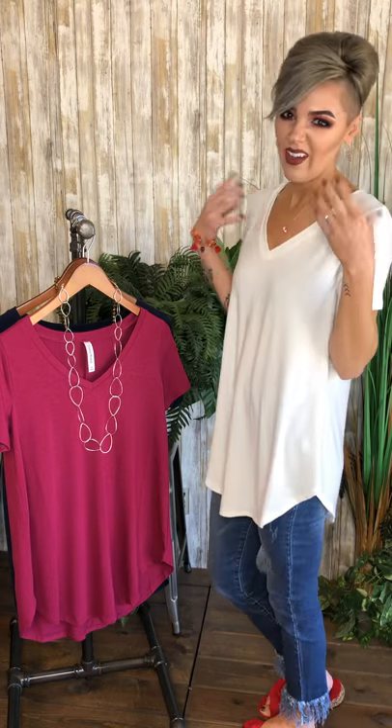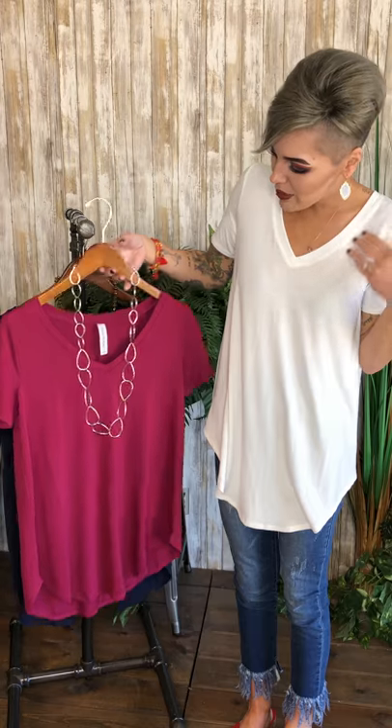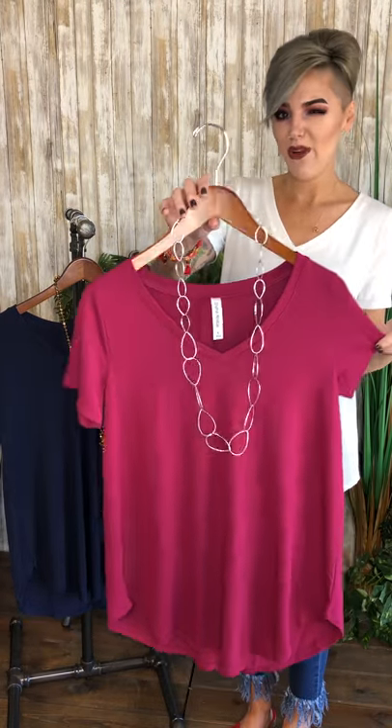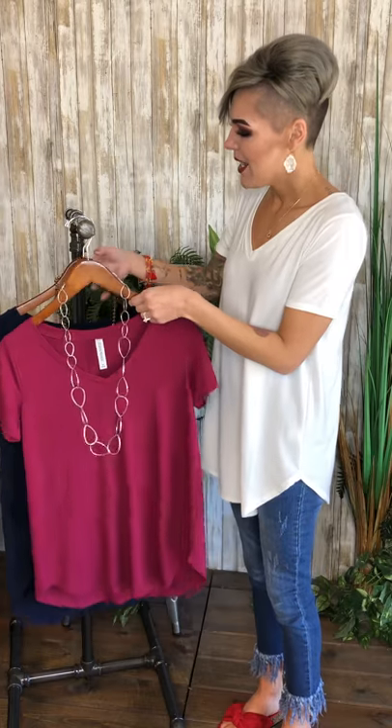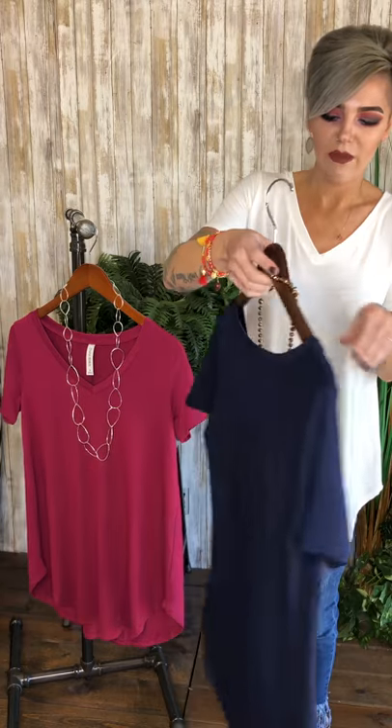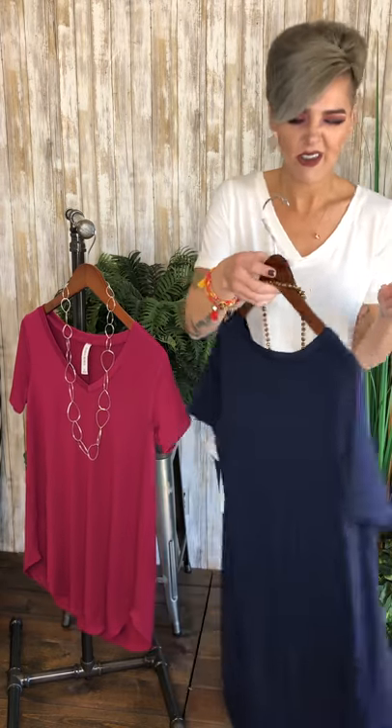This is number one, a great color to have. And then you have number two, another beautiful color. I love them. Give them a little front tuck. And number three in navy, another great color. They're just great little solid basics to have in your closet in all the colors.